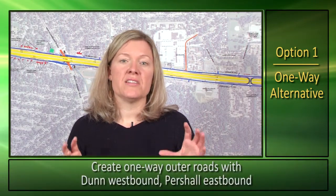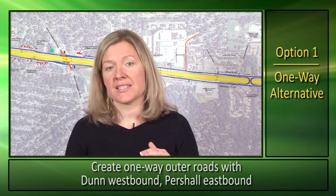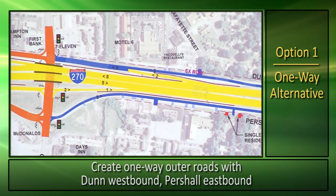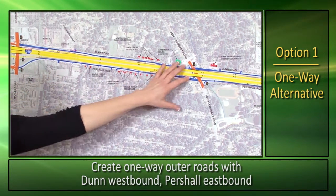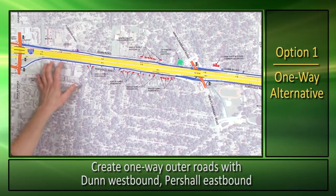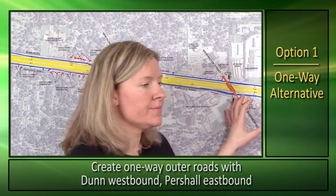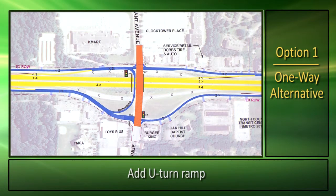Option one will be to convert the outer roads Dunn and Purcell to one-way. This allows us to stay as close to the existing corridor as possible. We will begin the alternative at Hanley-Graham. As you move east along the corridor, you will be on a one-way system where Dunn Road is westbound and Purcell Road is eastbound. We will build a continuous Purcell Road throughout the corridor. To minimize travel times, we are proposing U-turn lanes at key locations. This will allow motorists to avoid signalized intersections along the arterials.